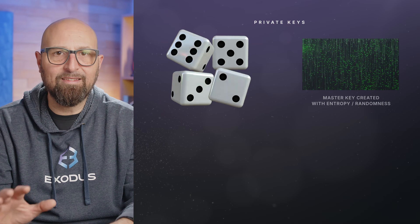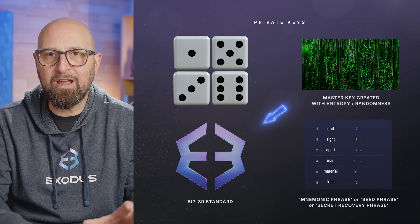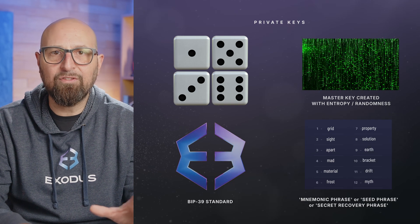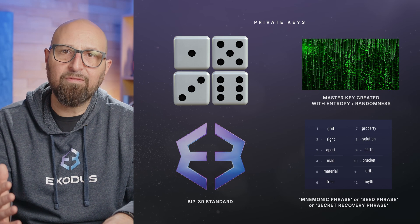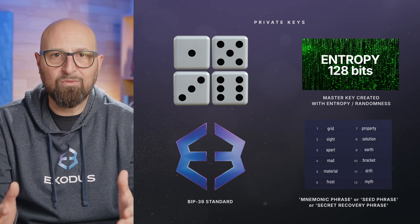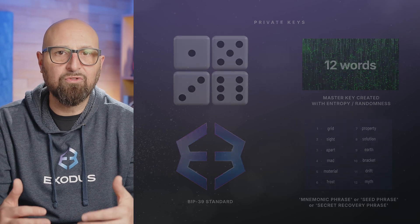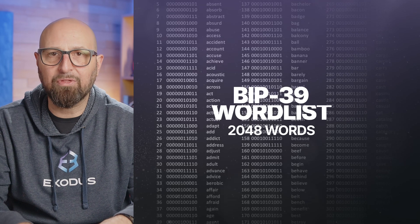The app then processes this random data using the BIP39 standard to generate your mnemonic phrase, also known as a seed phrase or secret recovery phrase. The length of the mnemonic phrase depends on the amount of entropy used. For Exus, it's 128 bits, which comes out to 12 words. These words are derived from a predefined list of 2048 words provided by BIP39. Think of these 12 words as a secret code that you can memorize or write down to recover your digital safe combination if you lose it.